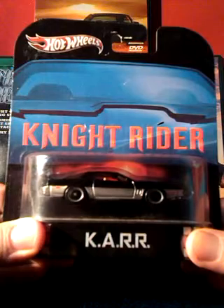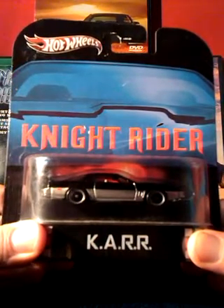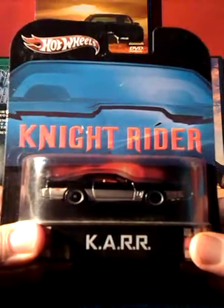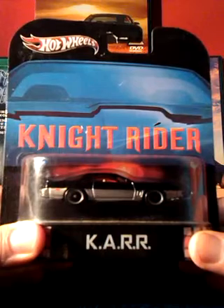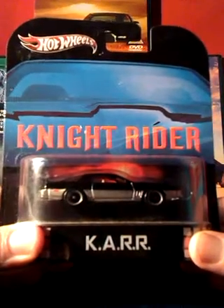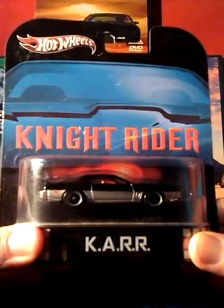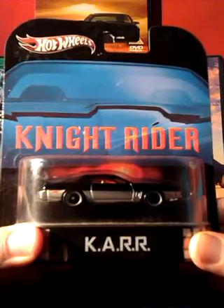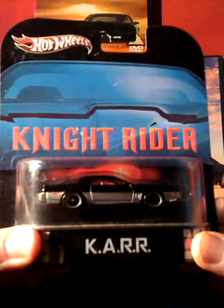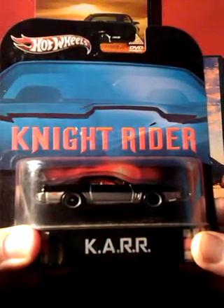It was voiced by Peter Cullen who also voiced Optimus Prime in the original 80s Transformers cartoon. In the show, KARR is identical to Kit, all except the voice box. Kit's voice box was a red rectangle which blinked when he talked, whereas KARR's was lines of green blocks which also blinked as he talked.